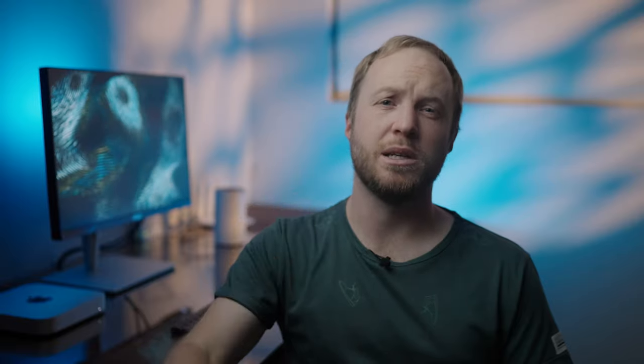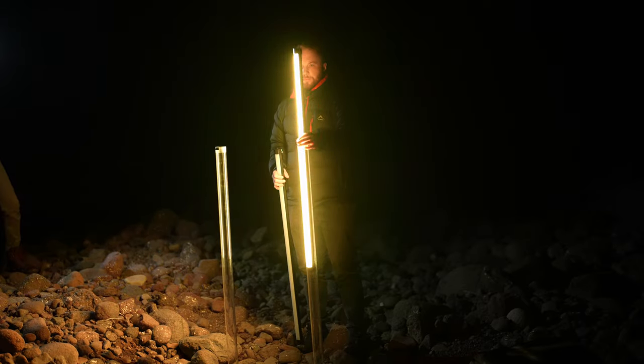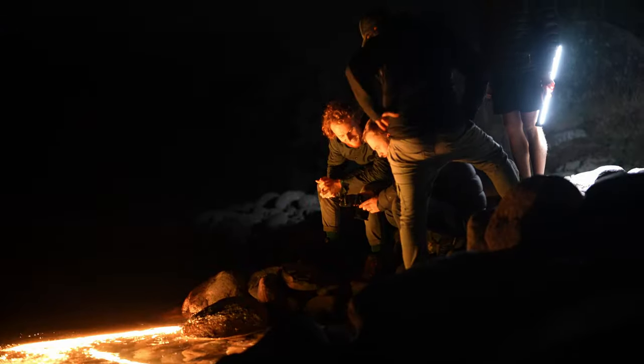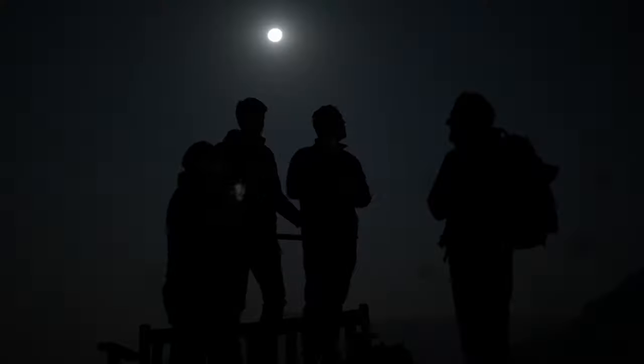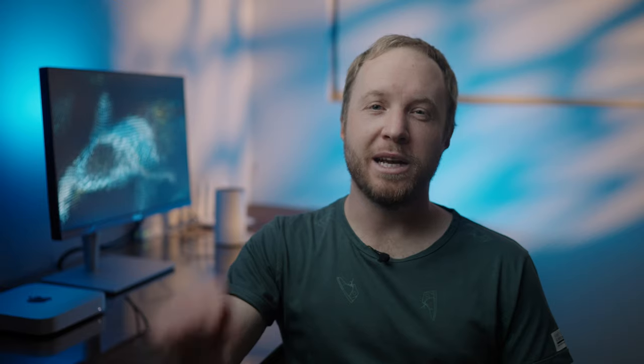Tube lights can be used for so many things and in so many ways, but for me I love the mobility that comes with it, and the new Power Tubes will accompany me on every shoot going forward. A film like this isn't possible without the help of some amazing individuals, so make sure you check out the credits. Thanks so much for watching, and I'll see you in the next one.